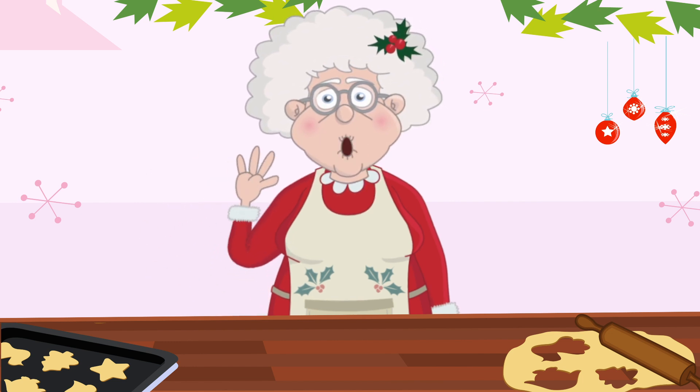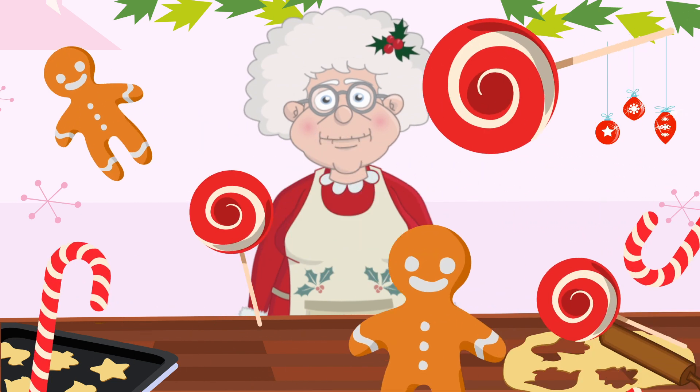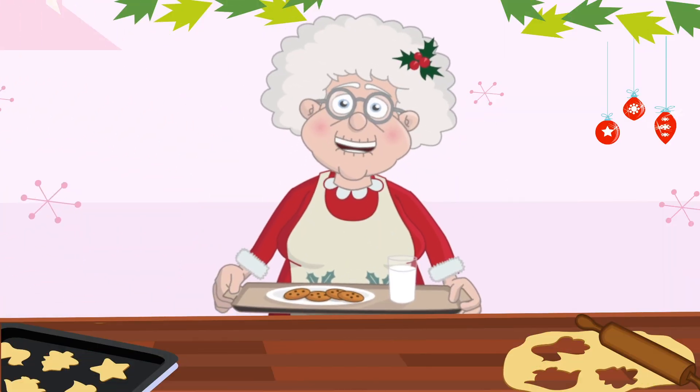Hello little helpers, welcome to my kitchen at the North Pole. I'm Mrs Claus and today we're going to have a lot of fun with Christmas cookies and math. Let's bake some cookies together, shall we?